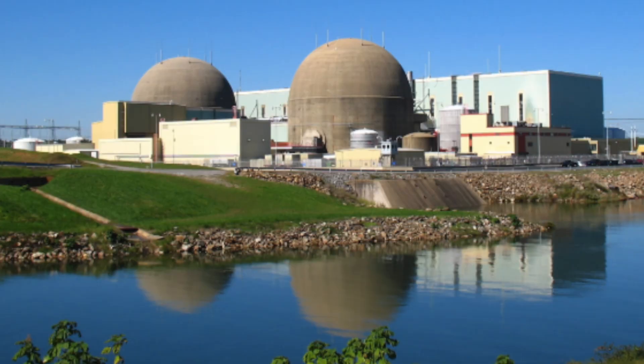Hey everyone and welcome back to the channel. Today we're diving into something a little radioactive — figuratively, of course. Growing up I used to think Lake Anna was just a cool spot for fishing and boating, until I learned it is basically a bathtub for a nuclear power plant. The Lake Anna Power Plant, or North Anna Nuclear Generating Station if you're being fancy, has been humming away since the 1970s. In this video we're talking its history, safety record, some wild myths, and whether nuclear power is going to glow up in the future. Stick around and let's get started.